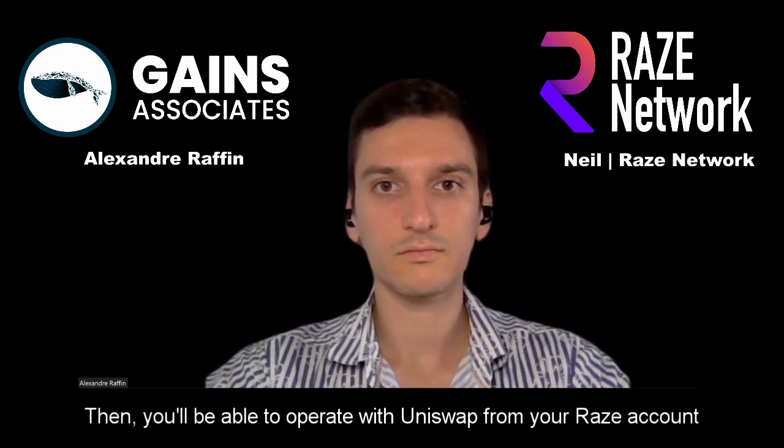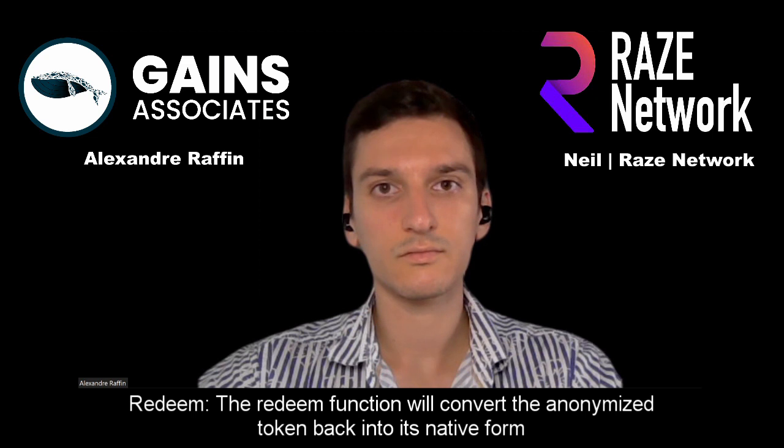The beauty of it is that you're able to trade your private Ethereum — it'll interact with the Uniswap platform and, through smart contracts, trade. It will redeem in the background for standard Ethereum, trade for that wrapped Bitcoin from someone else in the AMM protocol, and then mint a private wrapped Bitcoin that will be deposited into your RAISE account. Once you're happy with what you've done and want to convert back, you can redeem that back to standard Ethereum or stable USDT, and all those transactions are more or less hidden in your RAISE account.